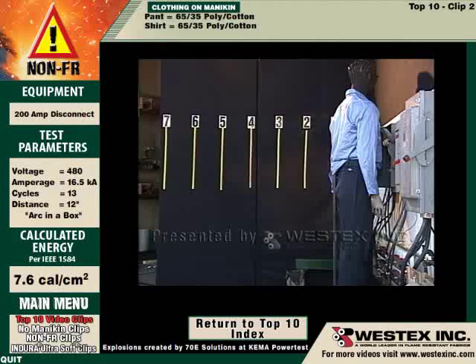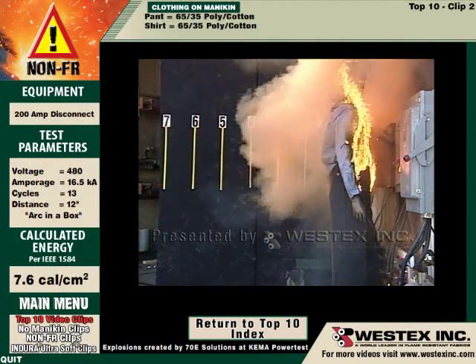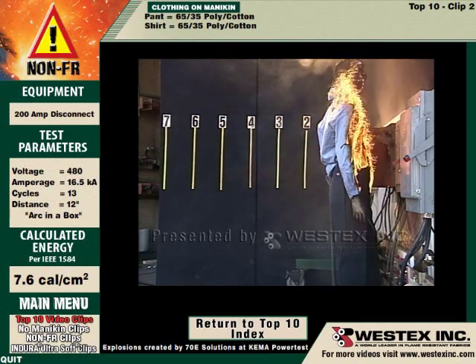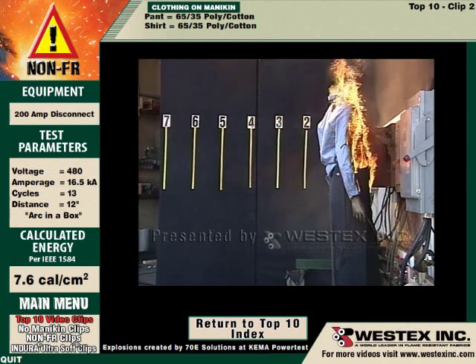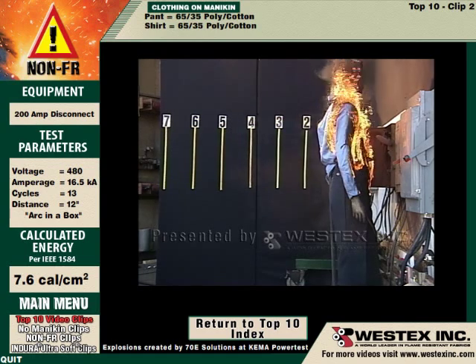This is a Category 2 arc with polyester cotton shirt and pants. The arc and the clothing are immediately on fire — not just the shirt, but the pants as well, even though they would not have been predicted to ignite in this arc. The clothing will continue to burn, dramatically increasing the severity and extent of the burn injury. You can see how rapidly the fire progresses to the back of the shirt, which would not have been injured in the original arc flash.